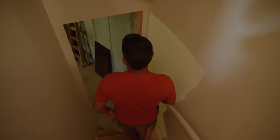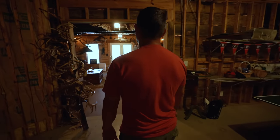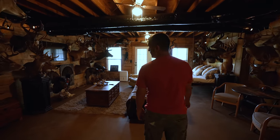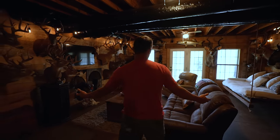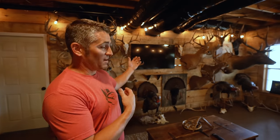Everything's kind of unfinished down here except for the trophy room, because I had to have room to hang everything. This is my little piece of man cave paradise. When I get in trouble I come downstairs — to my big screen, my couch, my bed.